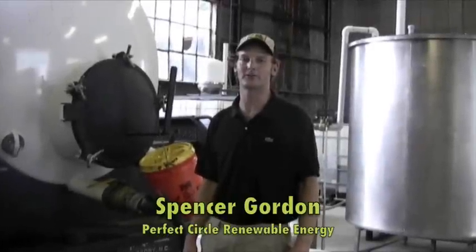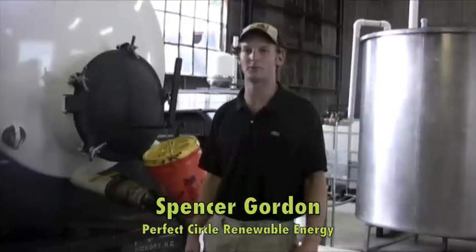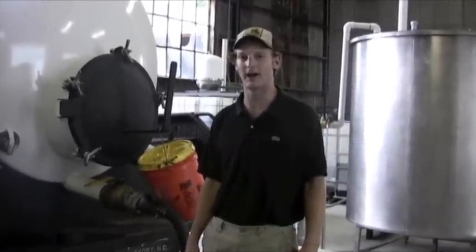Hi, I'm Spencer Gordon with Perfect Circle Renewable Energy. We make biodiesel fuel from waste vegetable oil that comes out of restaurant fryers.